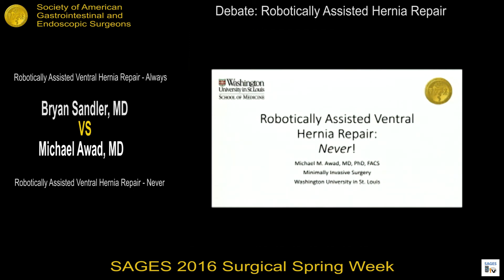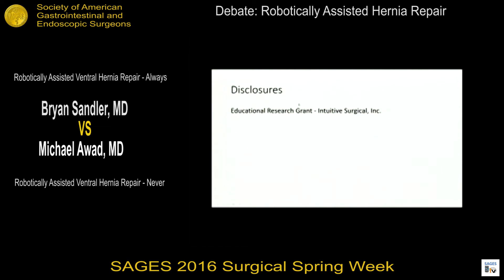I'd like to also thank the moderators for the opportunity to present today, and congratulate my co-debater for a good attempted presentation. My points are straightforward and simple. I have one disclosure: an educational research grant from Intuitive Surgical regarding surgical ergonomics, which I did not hear presented today as a potential advantage for robotic ventral hernia. The three main points concern the disadvantages of robotic ventral hernias and why it should not be adopted as a routine technique.